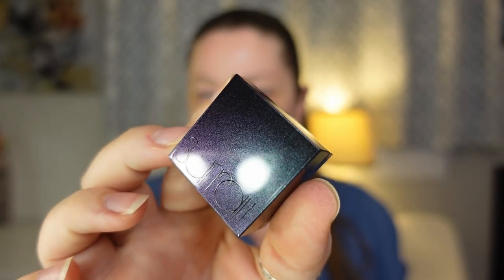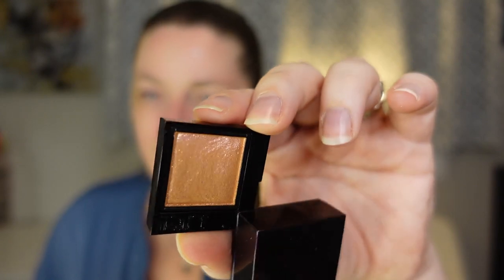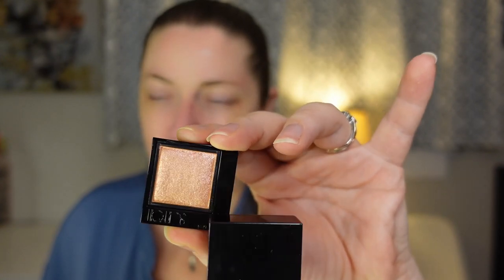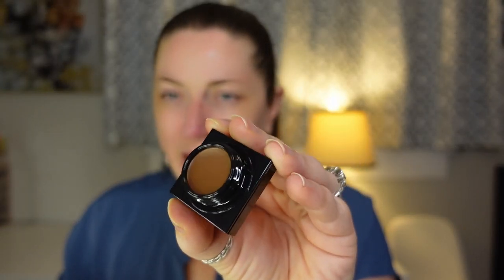It's another one that twists open — oh my gosh, look how beautiful that looks! It's also multi-dimensional, like orange with some shift to it. The shade is called Neutral Eyes, and this is actually a duo: the upper is cream and the lower is powder, which I just showed you. Then the top twists off to reveal the cream base.